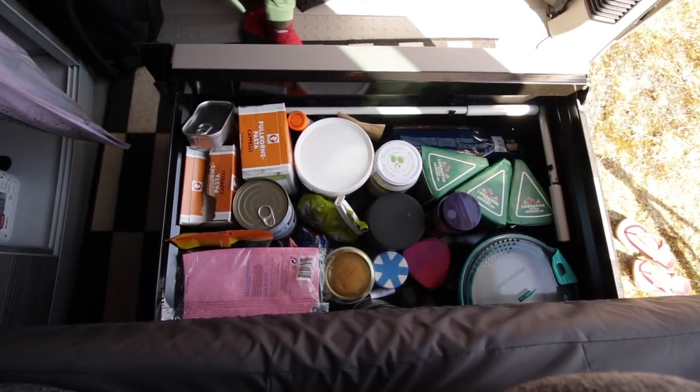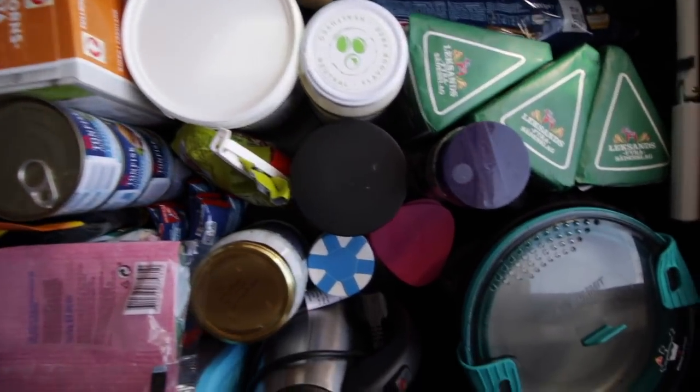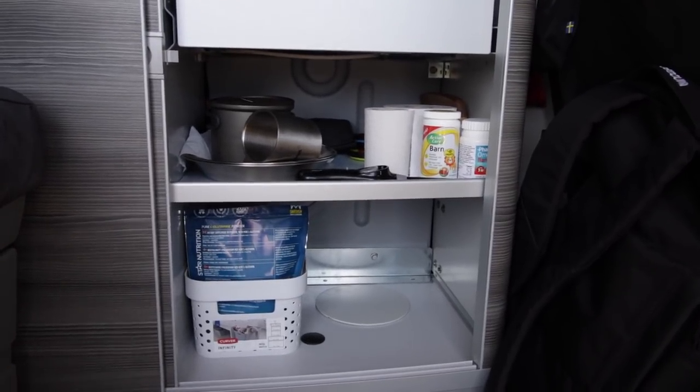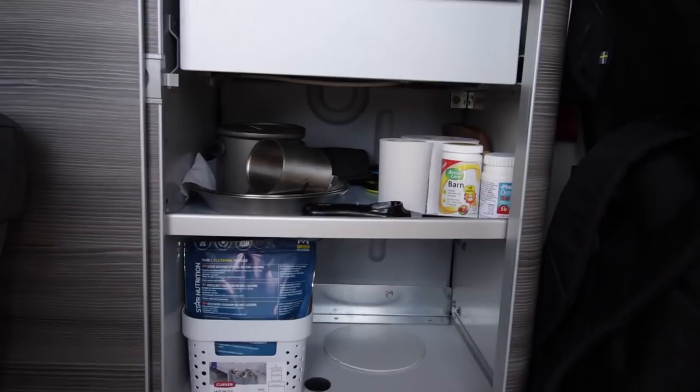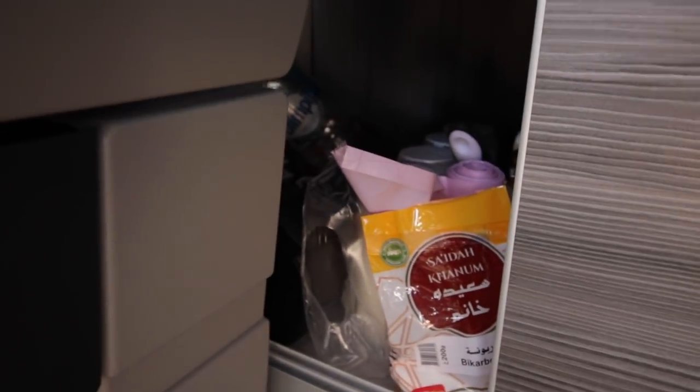The compartment under the sofa is now our main food storage. We've cleaned up the cabinets, so everything in here now is things that we more or less use every day. There's more food in this area as well, and some cleaning stuff and whatnot down here.